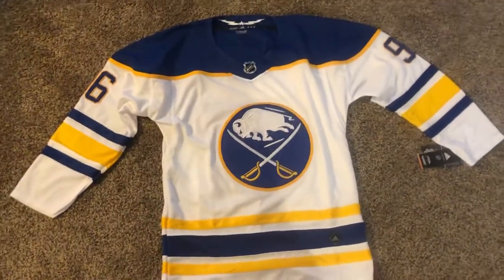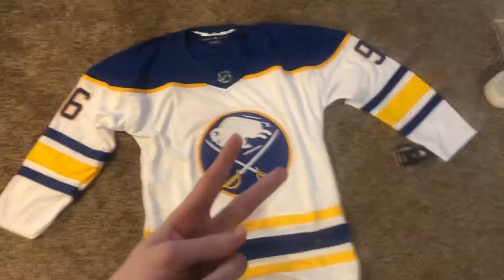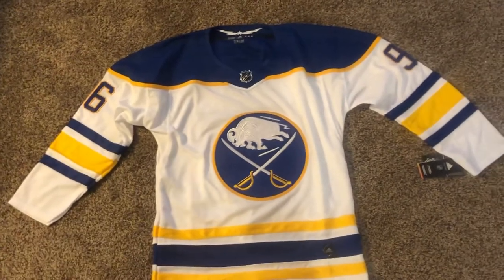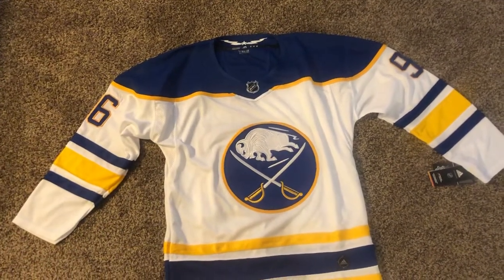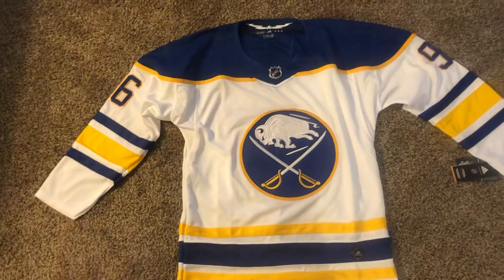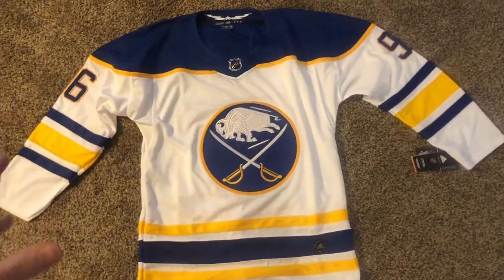What's up YouTube, we got another DHgate jersey review. It's been like two years since I got a DHgate jersey. The reason I haven't been getting them is because DHgate doesn't allow picture reviews anymore, so I can't see what I'm buying beforehand. But I was dying to get a Sabers jersey because they switched it to royal blue — my phone doesn't do it justice because it looks a bit darker than it actually is in real life.